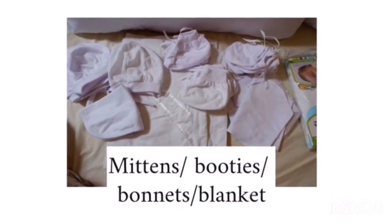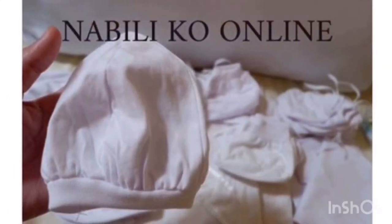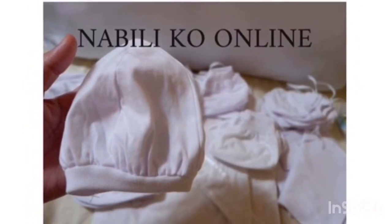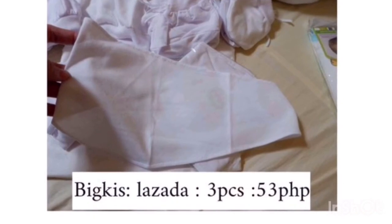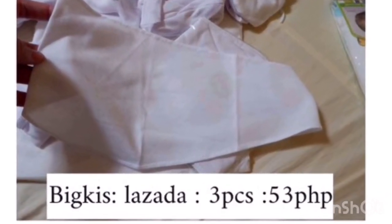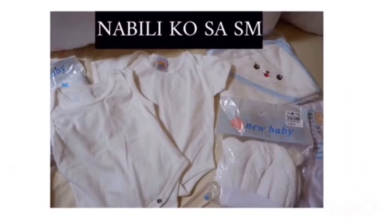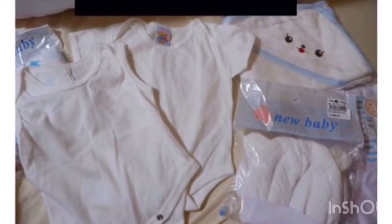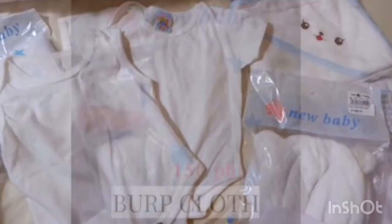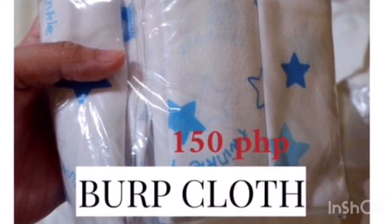I think I already own five mittens and five bonnets. The headband-style ones are also nice. I have three biggies but I don't think I can use them all. I also bought some things from SM — first is the burp cloth, three pieces for 150 pesos, and then a set of bonnets.